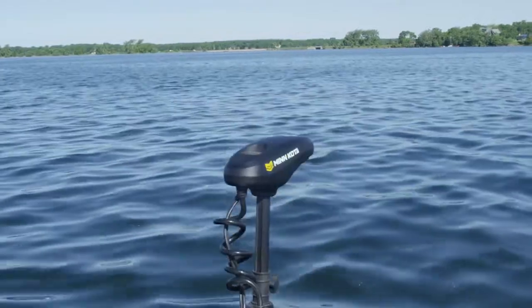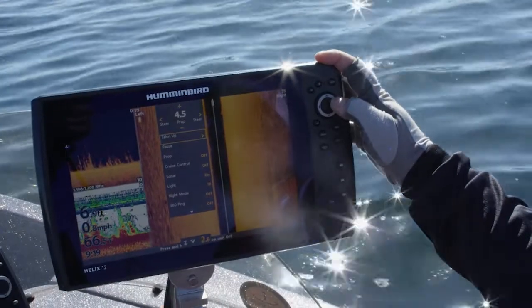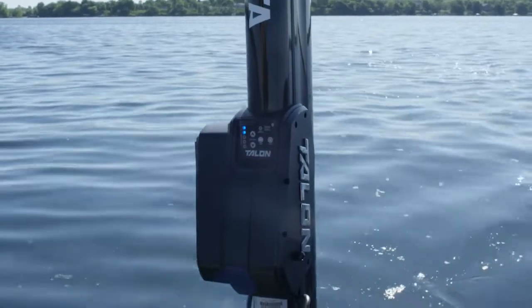Whether we talk about the Minn Kota Ultrex, the Hummingbird Helix, or the Talon, the One Boat Network gives me total boat control.